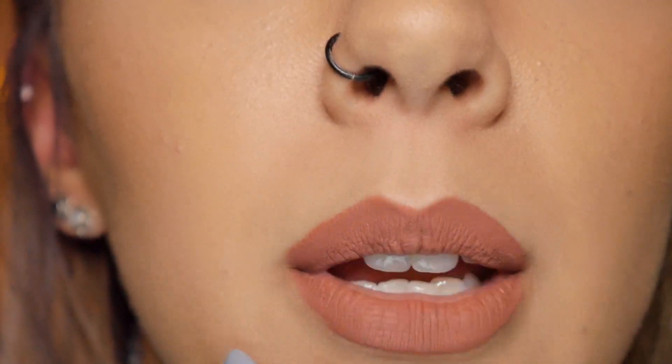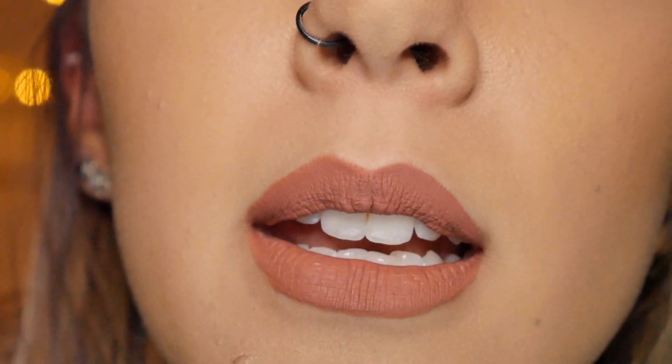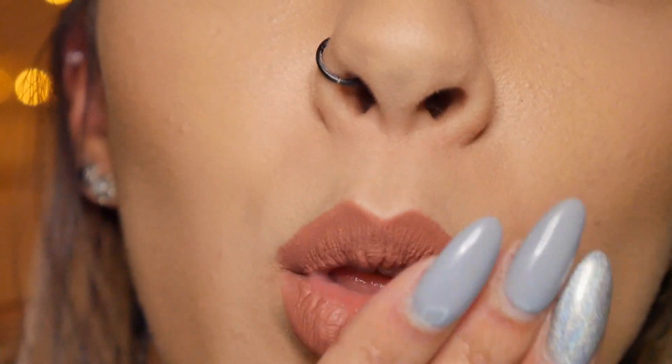We're just going to do a quick zoom in of what it looks like up close. It doesn't look like it's cracking or anything like that, but it has settled into the creases of my lips, which I think is pretty normal for any liquid lipstick. Let's do a little rub of my mouth — nope, nothing on my fingers whatsoever. I'm going to zoom out because this is kind of uncomfortable for both of us.